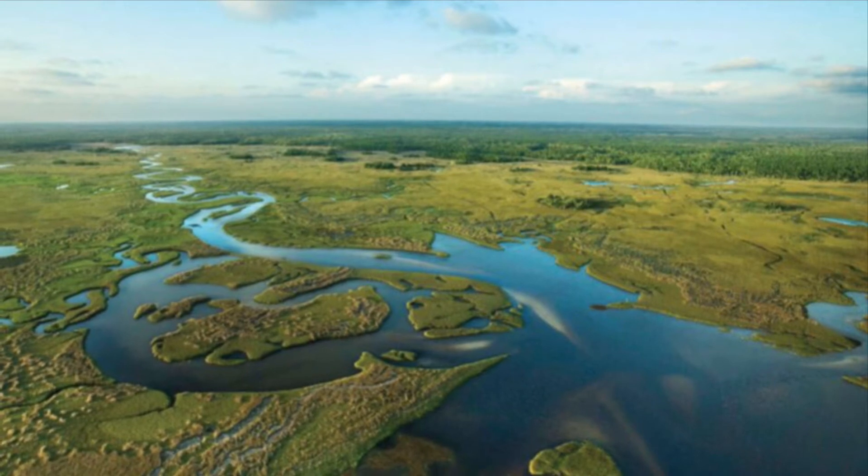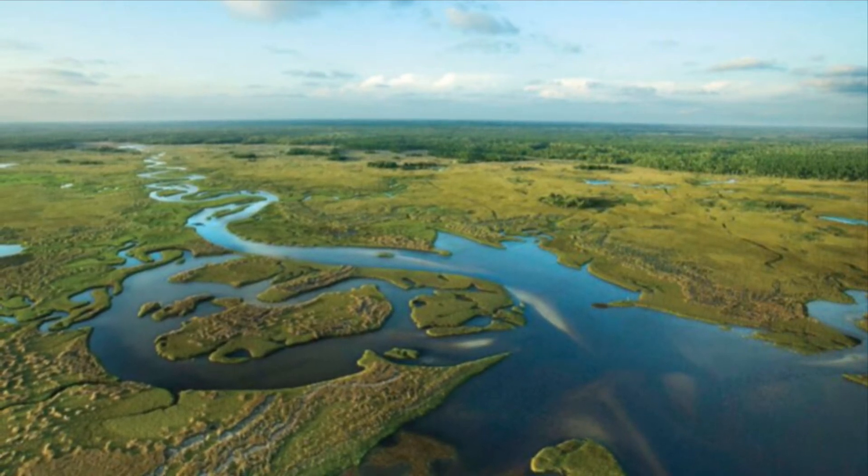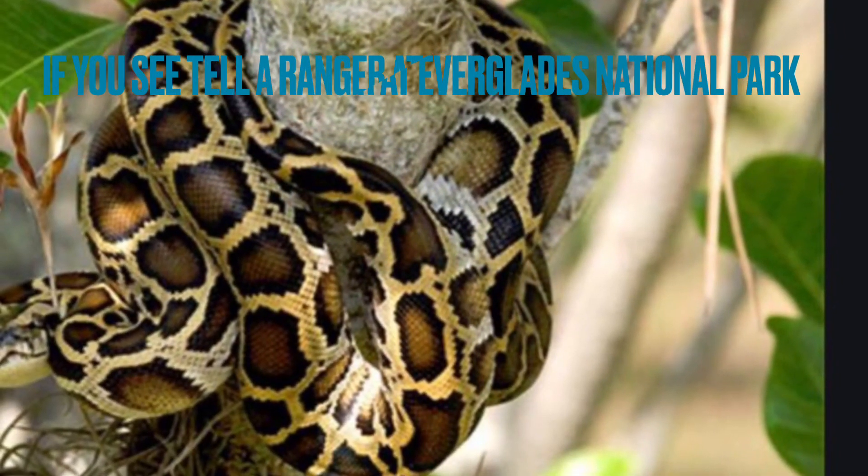Some things to do in Everglades National Park are biking, boating, camping, fishing, and hiking. Burmese Pythons look like this,